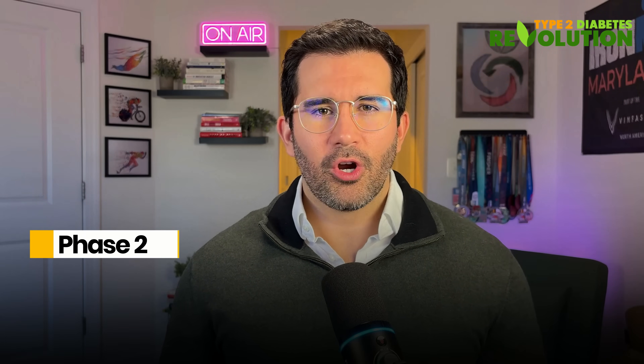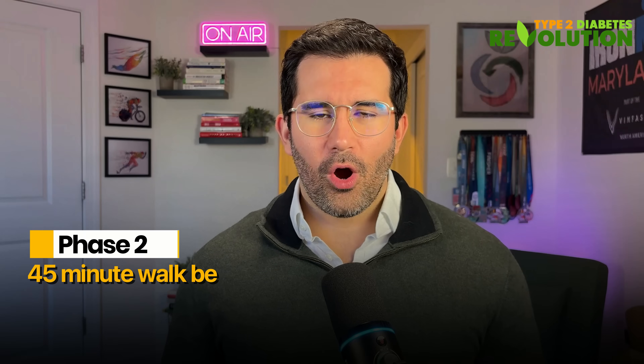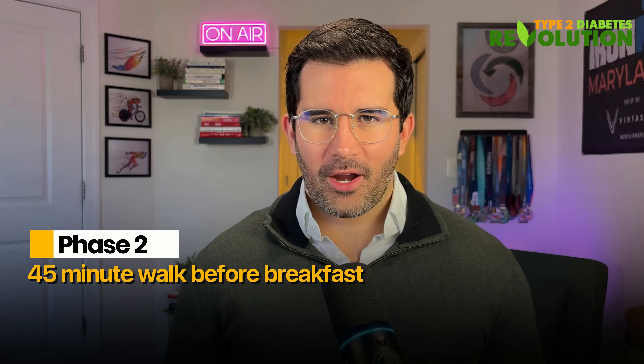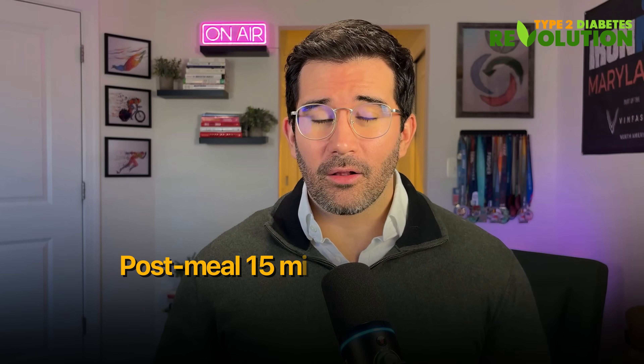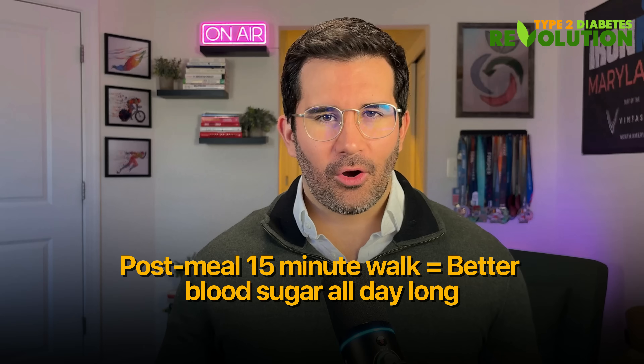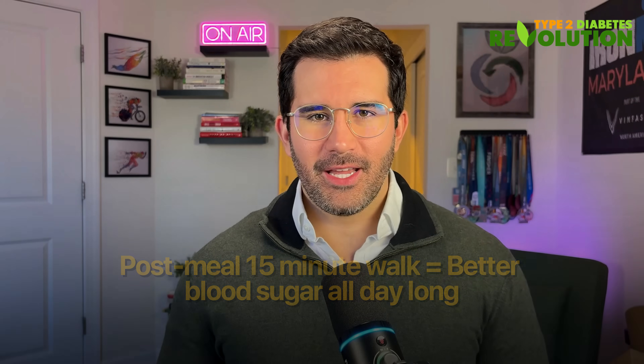In phase 2 of the study, the same participants took a 45-minute walk each morning, but this time before breakfast. Same total exercise time, just different timing. When researchers compared the two approaches, the difference was dramatic. The post-meal walkers had better blood sugar throughout the whole day — not just after eating, but also before bedtime and the morning after.